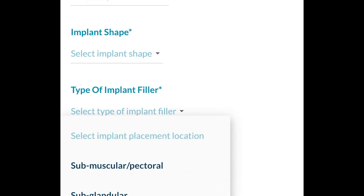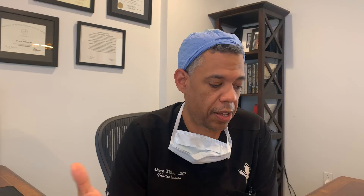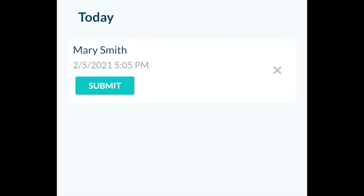I put in a few more details — maybe I put the implant sub-pectorally, or if it's a saline implant, I might indicate how much volume I put in — but that's really it. I can focus on patient care and not get bogged down in putting in a lot of data.